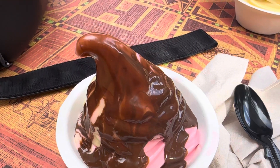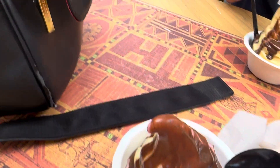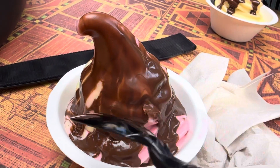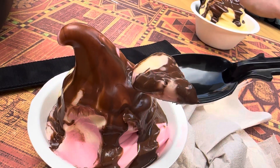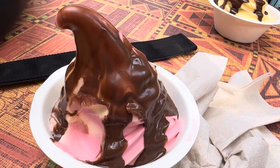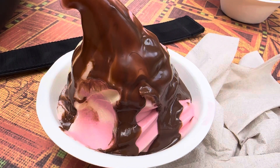Can I give it a moment to maybe start to harden up? Oh, that elevates flavor.